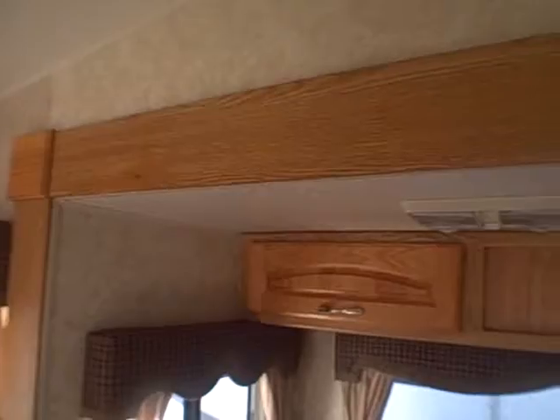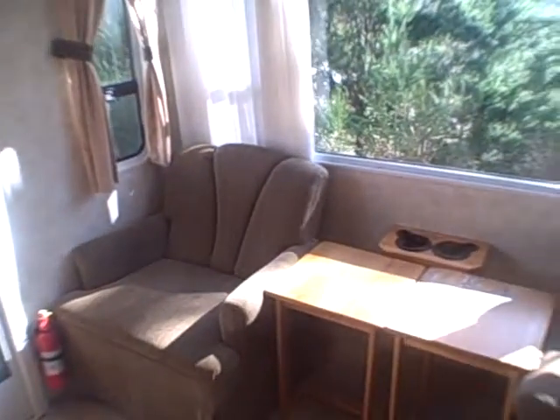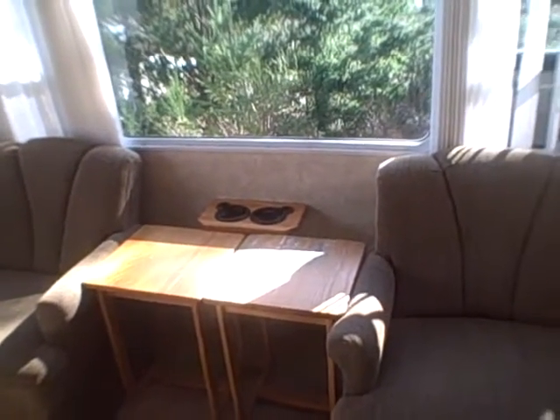Oak cabinetry throughout, as well as oak trim on the fascia of the slide. You can see the window treatments — they tie in really nicely with the curtains, the wallpaper, and even the colors on the fabrics. In the back you've got a couple of rockers with a couple of tables in between.